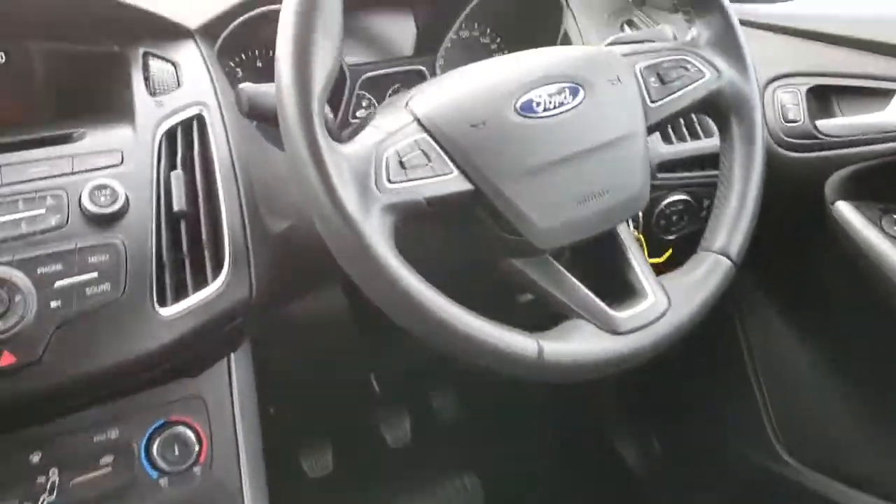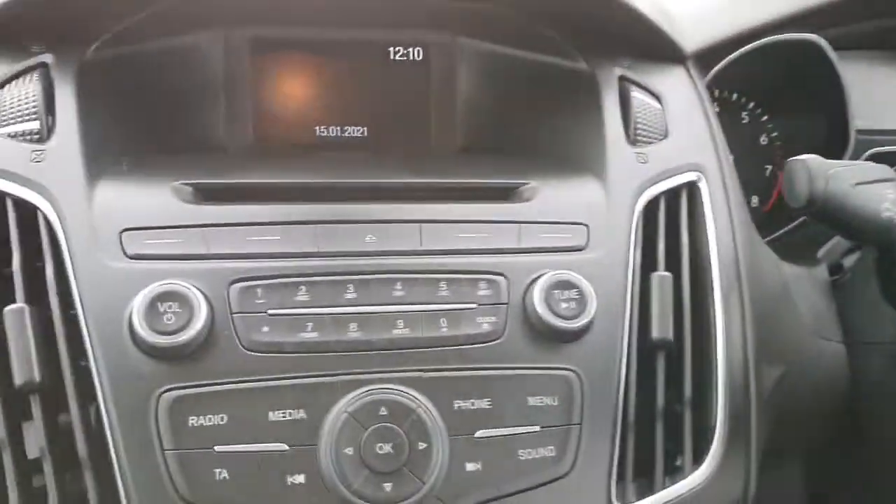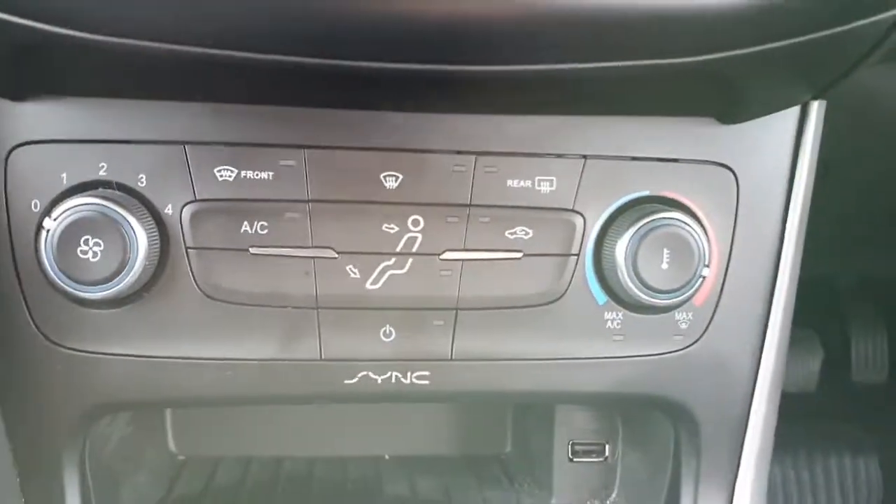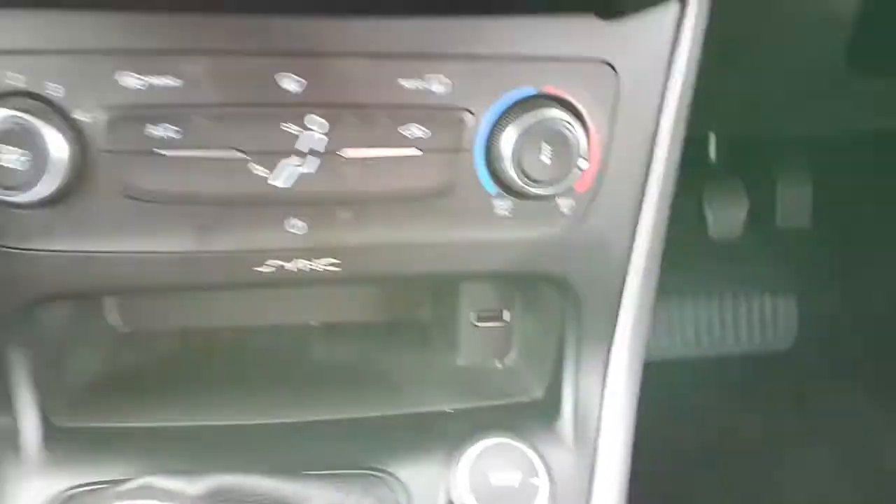You have front and rear electric windows, a multi-function steering wheel, Bluetooth and media radio, a CD player, and aircon climate control with a USB port and a 12-volt charging port.